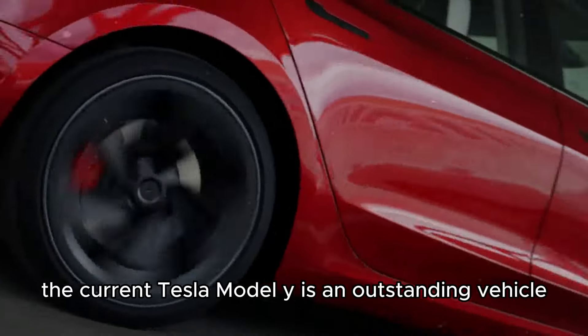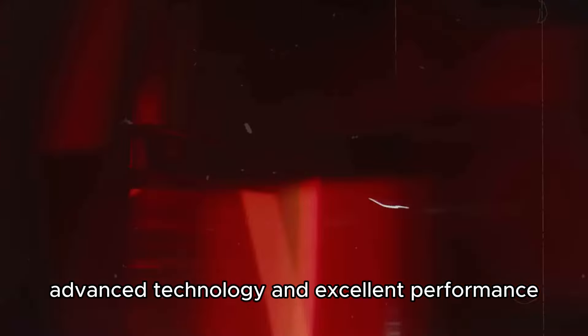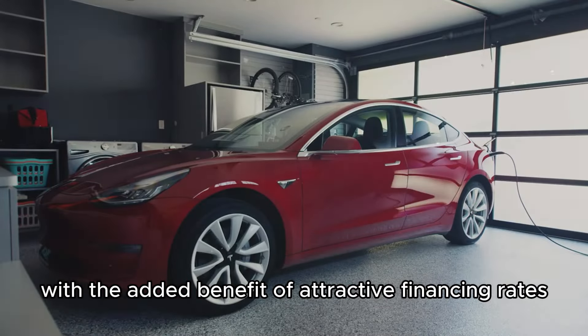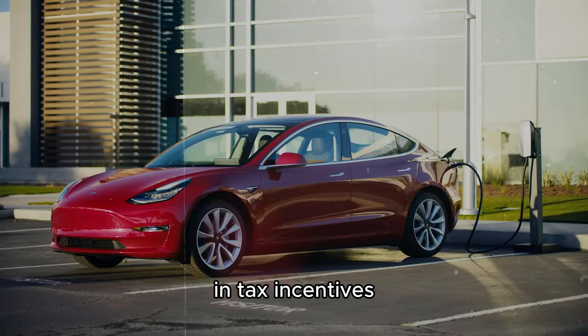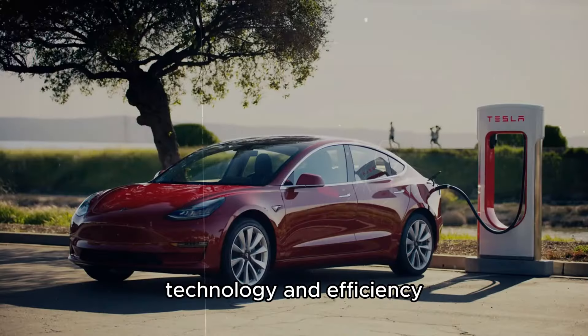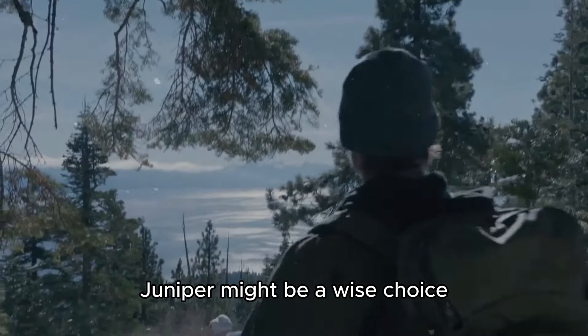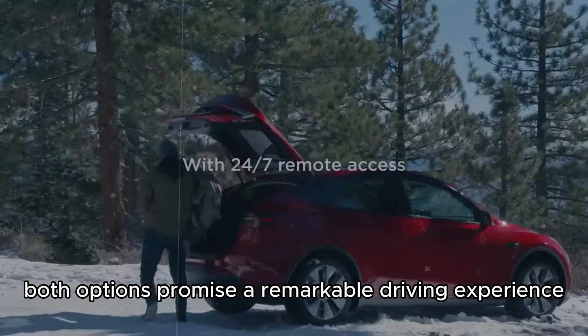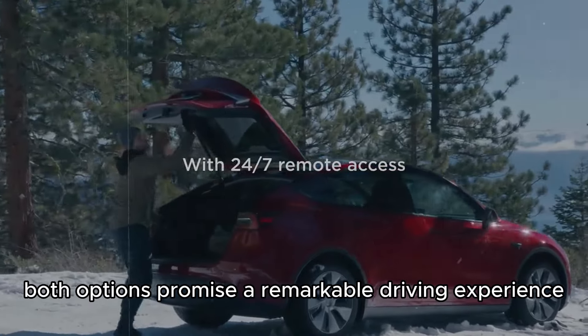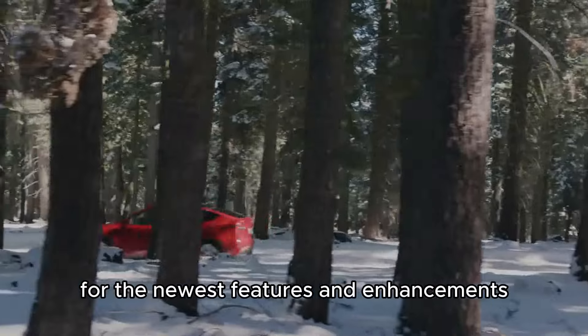In conclusion, the current Tesla Model Y is an outstanding vehicle, offering impressive comfort, advanced technology, and excellent performance, especially with the added benefit of attractive financing rates and tax incentives. However, if you are looking for the latest in luxury, technology, and efficiency, waiting for the upcoming Model Y Juniper might be a wise choice. Both options promise a remarkable driving experience, so your decision should be guided by your immediate needs and preferences for the newest features and enhancements.